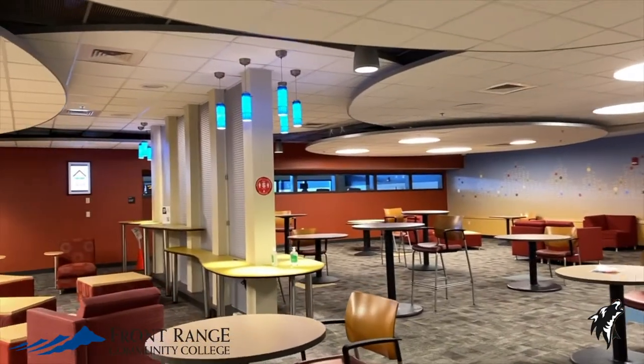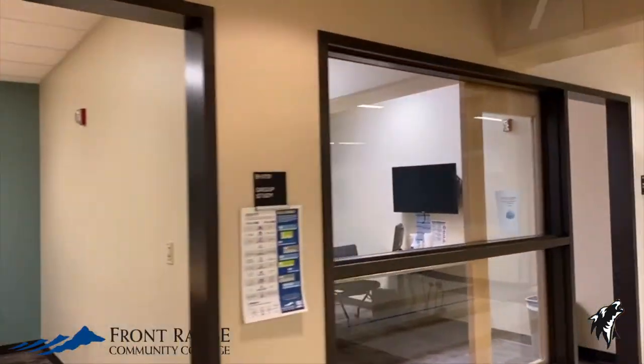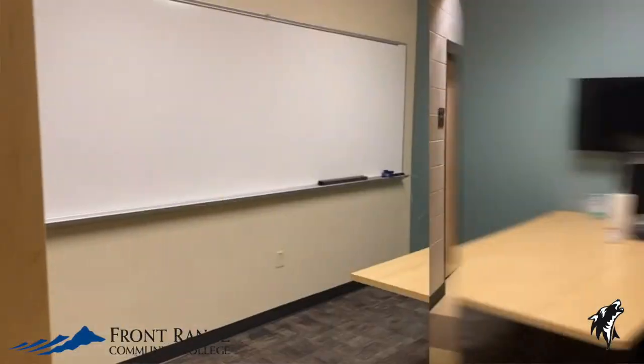This is our study area. Feel free to come in between classes or after class to catch up on homework. Behind me there are independent study rooms that are free to use, first come first serve.